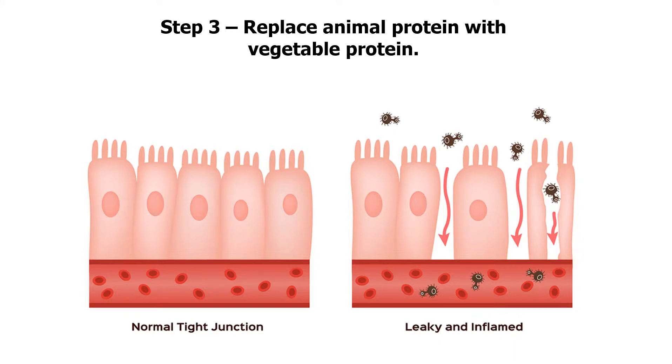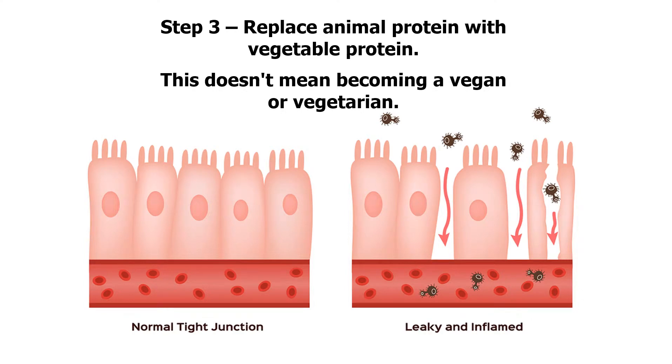Step 3: replace animal protein with vegetable protein. This doesn't mean becoming a vegan or vegetarian, but there are simple ways you can significantly increase your intake of vegetable protein to help heal a leaky gut. Our video will show you how.